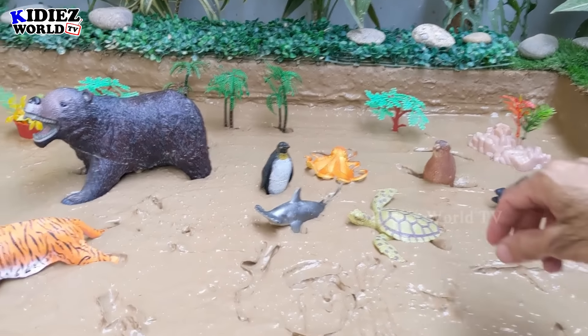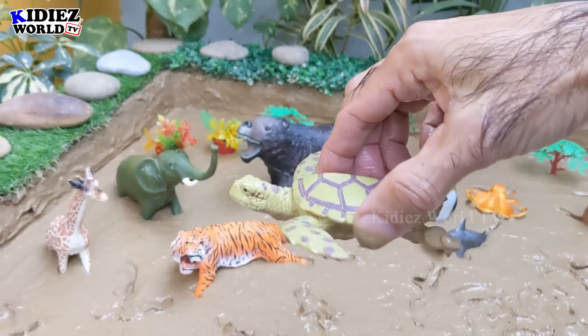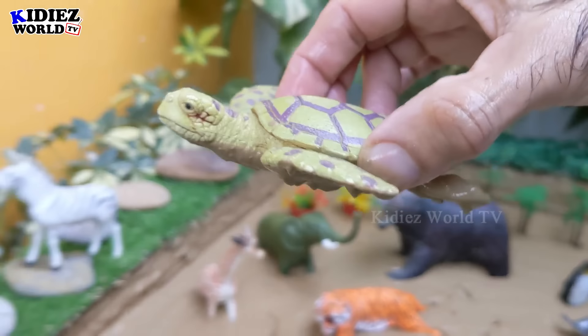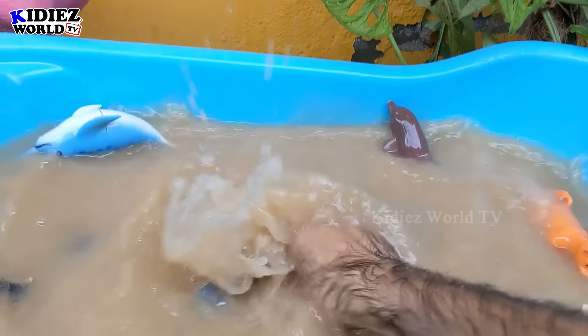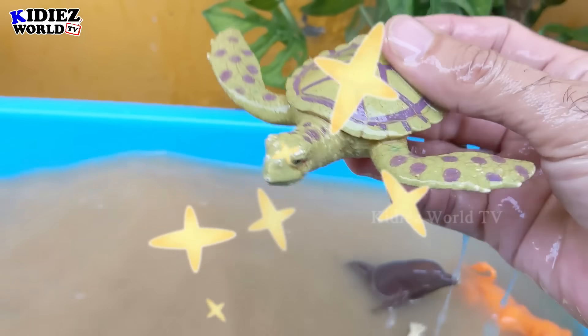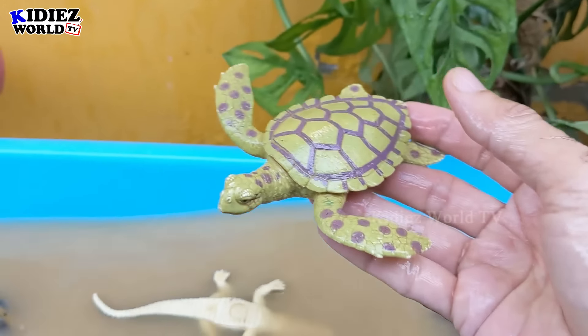And the next one we have is a turtle — a sea and land animal who has a hard shell on his back. Let's watch this turtle. Here we go — this turtle is clean and this turtle is green!